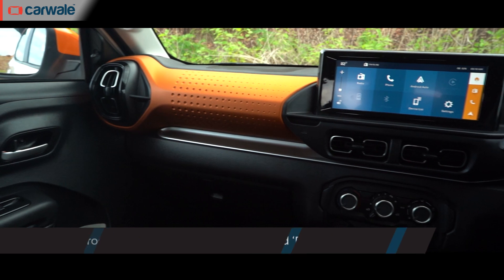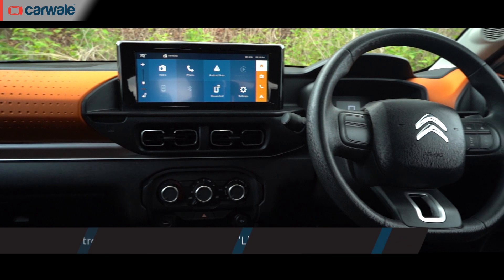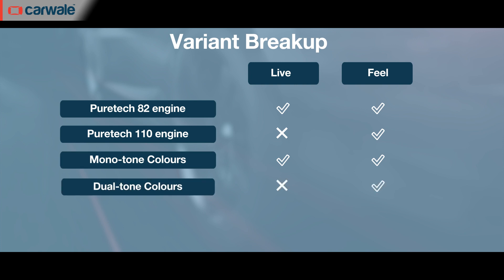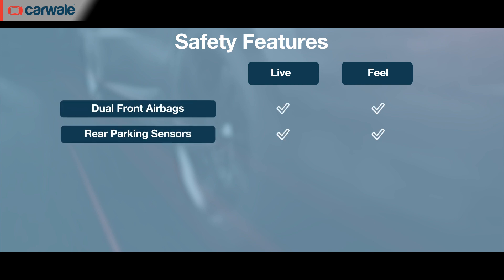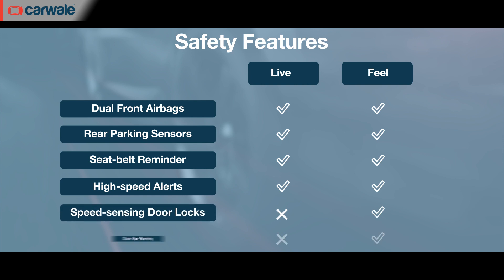When it launches, the Citroën C3 will be available in two trims: Live and Feel. The entry-level Live will only get one engine option and won't be available with a dual tone paint scheme either. Standard safety features on the C3 include dual front airbags, rear parking sensors, seat belt and high speed alert system. The Feel variant also gets speed sensing door locks.